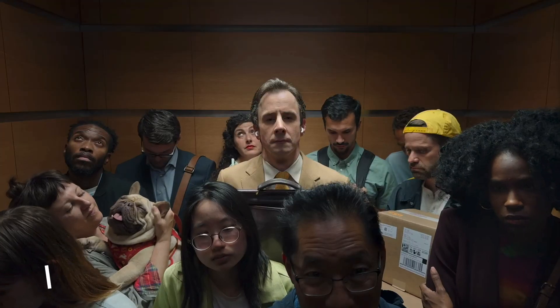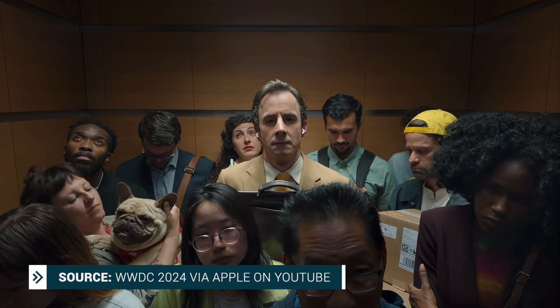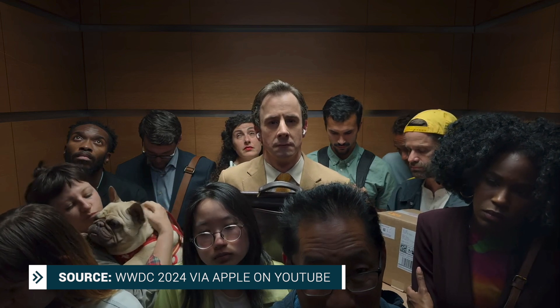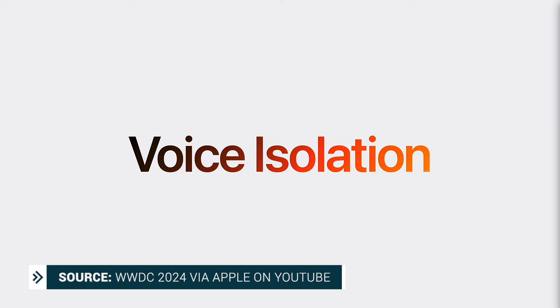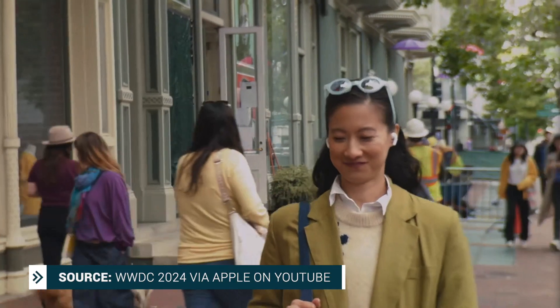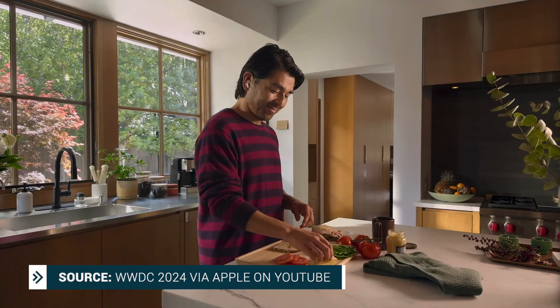Let's head on to AirPods Pro, because there were a few updates. It's going to get a whole lot easier to interact with Siri on AirPods Pro — allegedly. You'll have the option of nodding your head yes or shaking your head no to interact with Siri, so you don't have to speak out loud when you don't want to. Voice isolation is also coming to AirPods Pro, using computational audio to remove background noise and produce the best call quality it can.